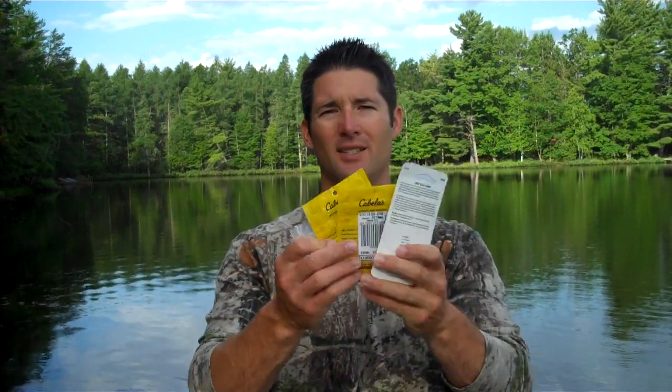Hey guys, welcome to Dominate Fishing. I'm Dan Meyer and in this short video I'm going to give you four baits that are deadly when you're fishing crappies over heavy structure like cribs, down trees, brush piles, stuff like that.